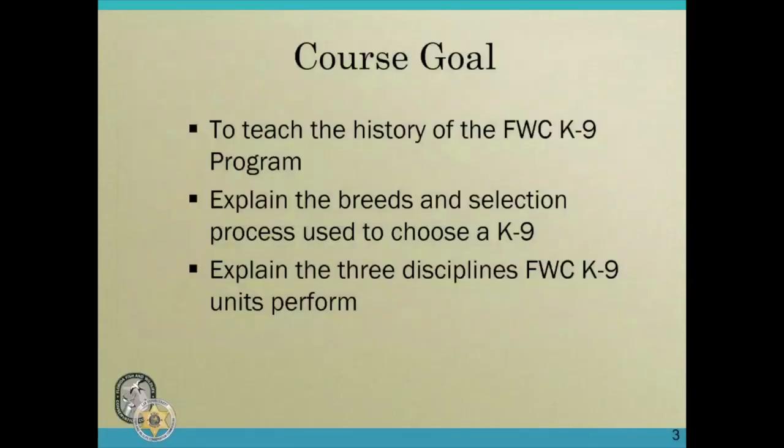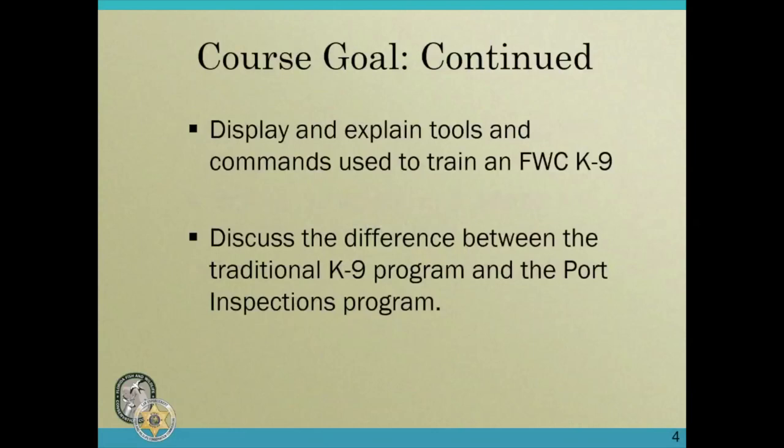Today I'm going to talk to you about the history of the FWC canine program. I'm going to explain the breeds and selection we use to choose a canine, and I'm also going to explain the three disciplines that FWC canine units perform. I'll also display and explain some of the tools and commands we use to train an FWC canine, and I'll discuss the difference between the traditional canine program and our port inspections program.